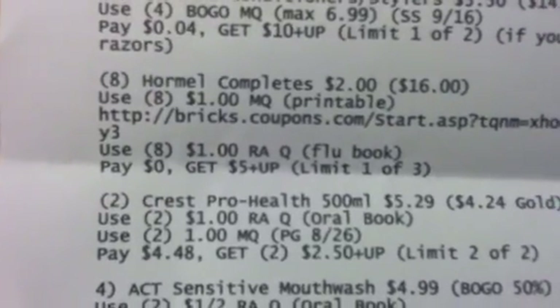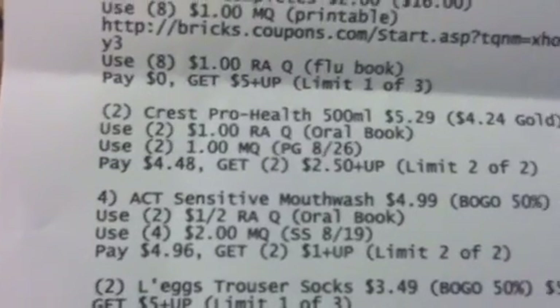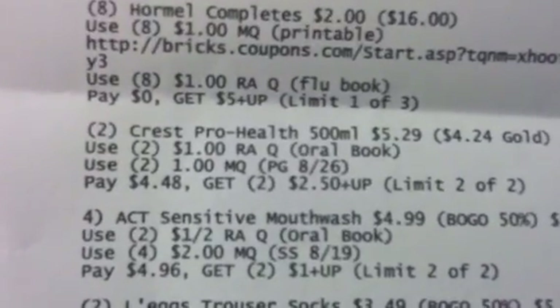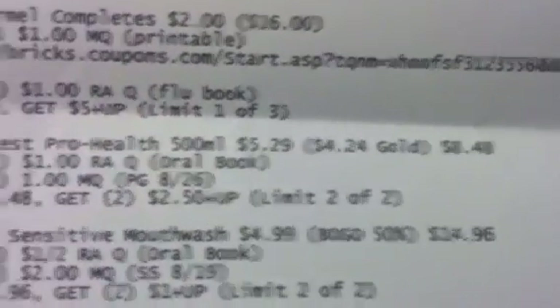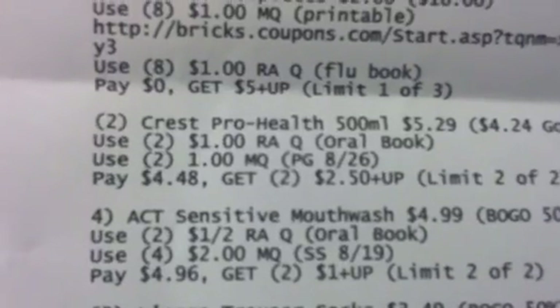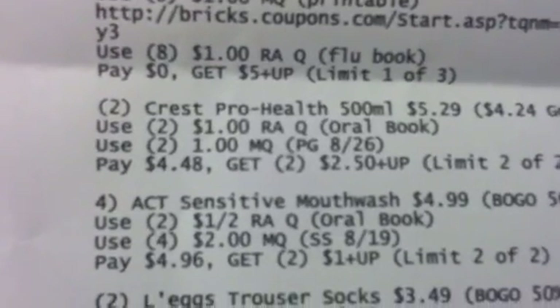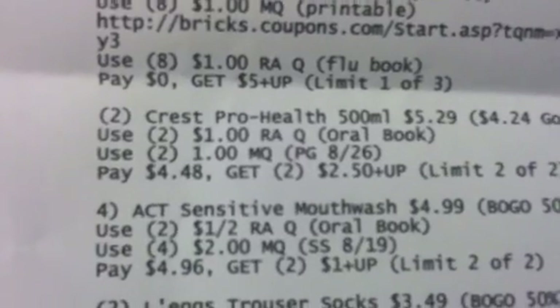You're also going to get two of the Crest Pro Health rinse — the 500 milliliter is $5.29. Your Gold Card will kick in at $4.24, making that $8.48. Use two of the $1 Rite Aid coupons from your oral book and two of the $1 manufacturer coupons. Pay $4.48 and get two $2.50 plus-ups using your limit two of two.